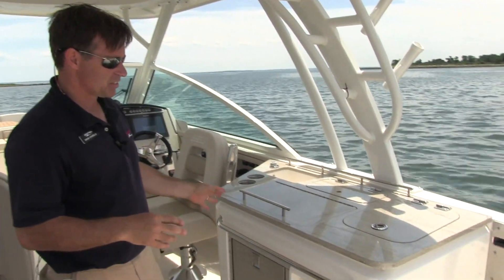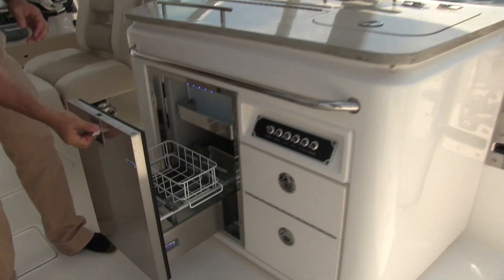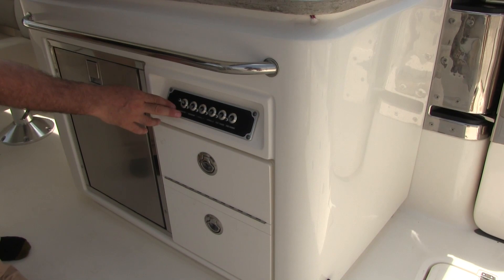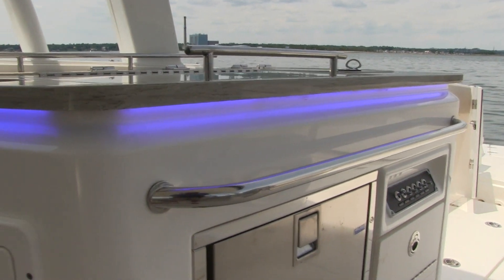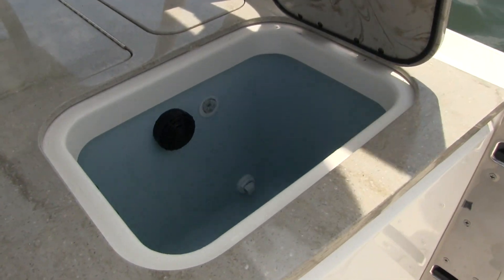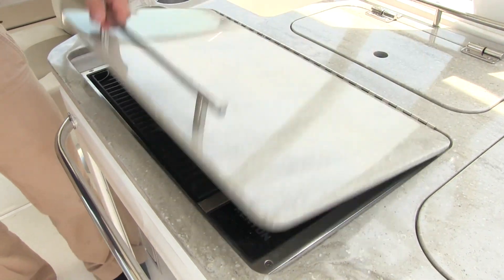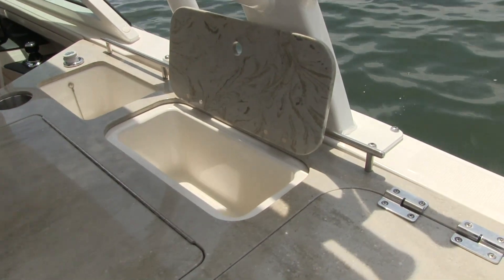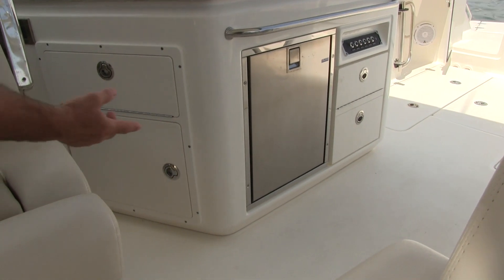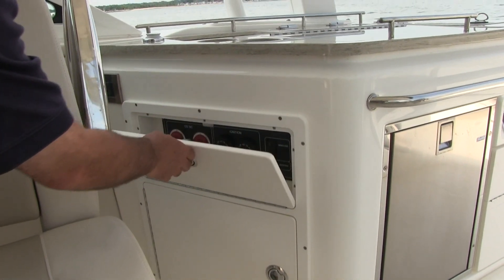On the starboard side, this is known as the summer kitchen. You have a refrigerator, all your circuitry for your fresh water, wash-downs, live bait wells, and fish boxes. This is a 17-gallon live bait well. You also have a grill, a utility drawer with a drain, and a sink with a pull-out wash-down. Next to the summer kitchen, you have a trash receptacle, battery switches, and ignition keys.